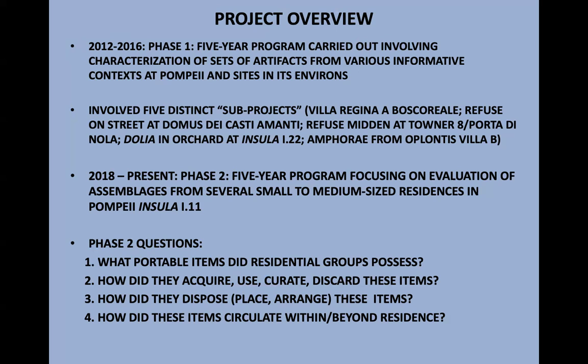We asked certain questions about these artifact assemblages: What did residential groups — households — possess, and how can we understand that in terms of, for example, costliness? How did they acquire, use, curate, and discard these items? How did they dispose of them — not in the sense of throwing away, but in the sense of positioning and placing within the structure? And how did these artifacts circulate within and beyond the structure?